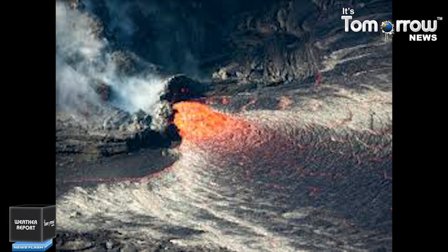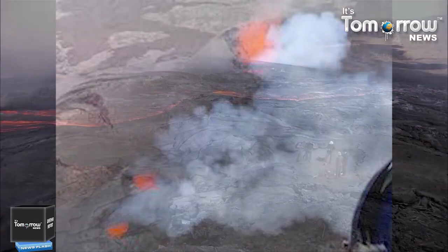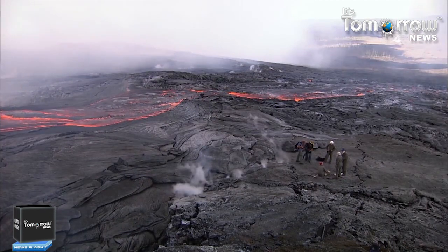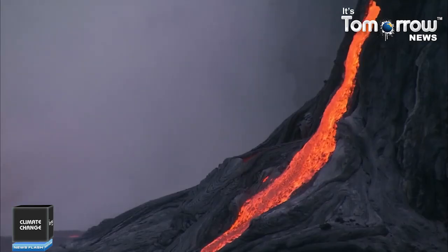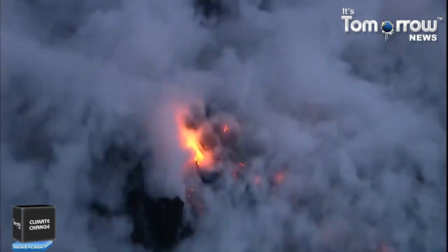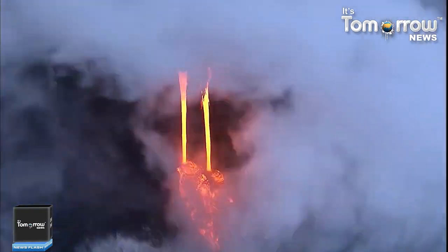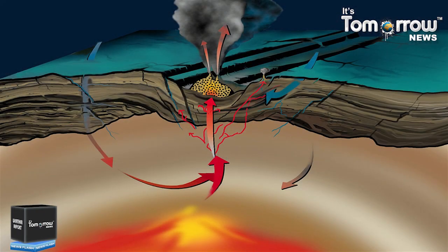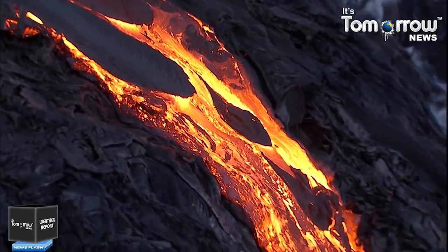The central feature of the Hawaii Volcanoes National Park is an elongated dome built of lava eruptions from the central crater. Located along the southeastern shore of the island, the volcano is between 210,000 and 280,000 years old and emerged above sea level about 100,000 years ago. Its most recent eruption began in September 2021.